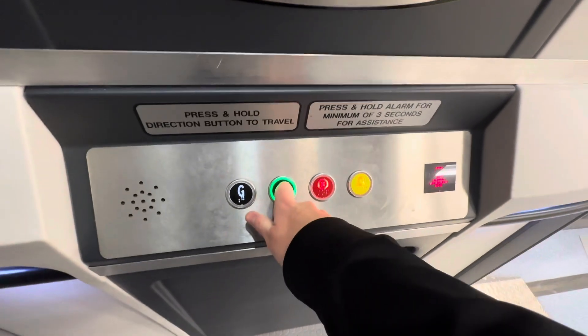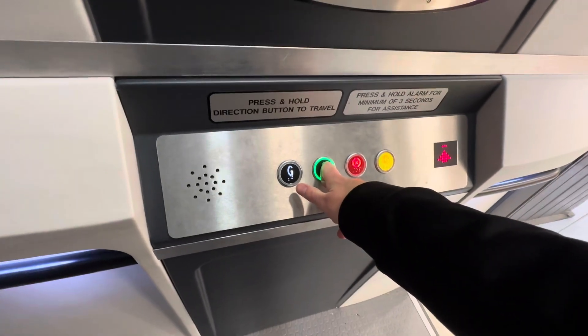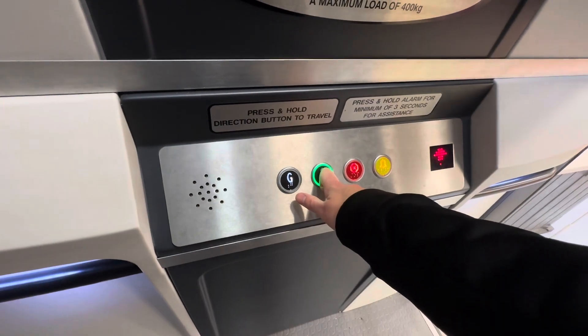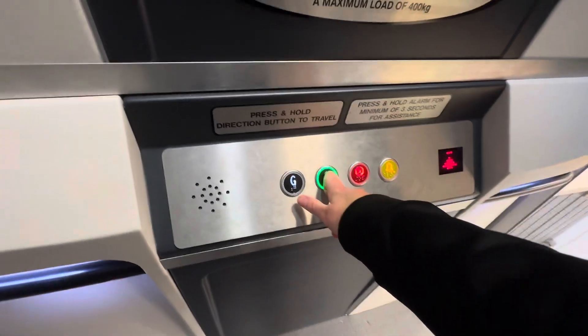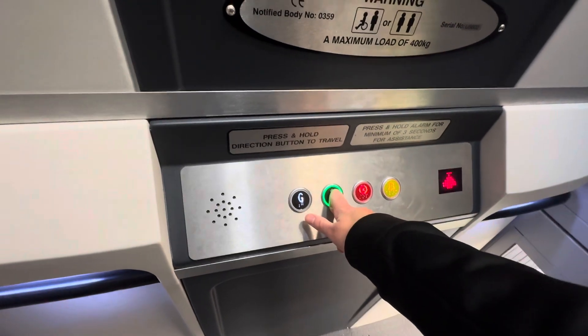Let's press one to operate the lift. This lift was installed when this was Harvey's and Benson's, and then The Range was knocked into the unit, so we're only going up in this lift.